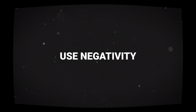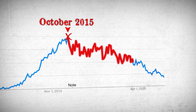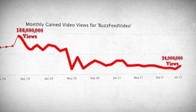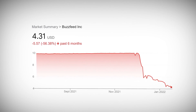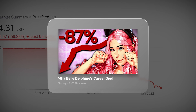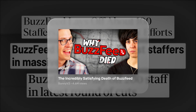Conversely, negative titles work best when they imply a juicy takedown piece, uncovering a scandal, or a hidden controversy. Sunny V2 uses negative titles for many of his videos. He deliberately over-exaggerates negative events to make them more powerful, such as why Belle Delphine's career died, and the incredibly satisfying death of BuzzFeed. Everybody loves a villain takedown piece, and these titles promise just that.